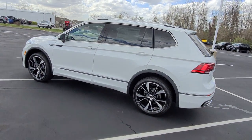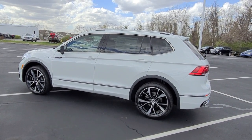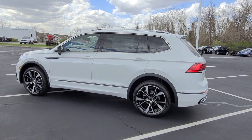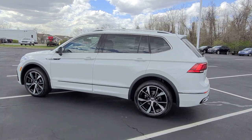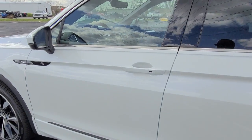Very popular car. This car came off the truck and 20 minutes later someone called on it saying they wanted to come buy it, so I'm making this video before they get here. These cars don't last long — they last hours, not weeks.